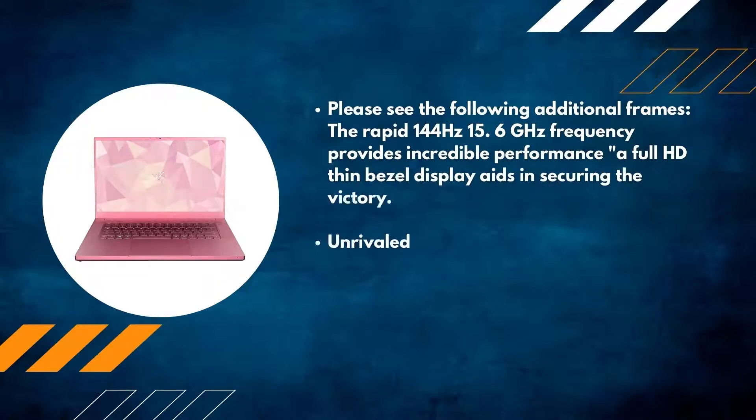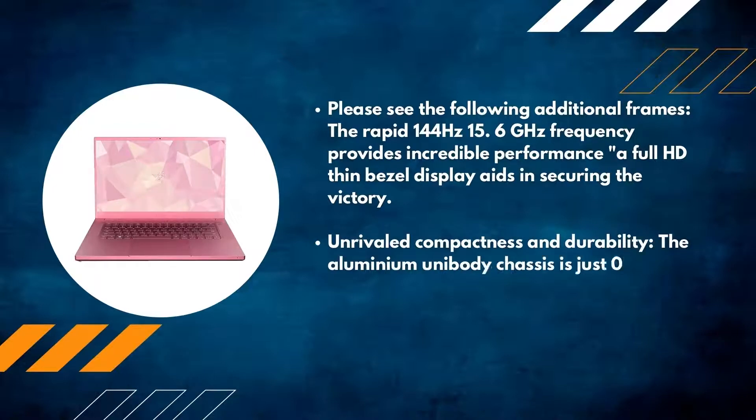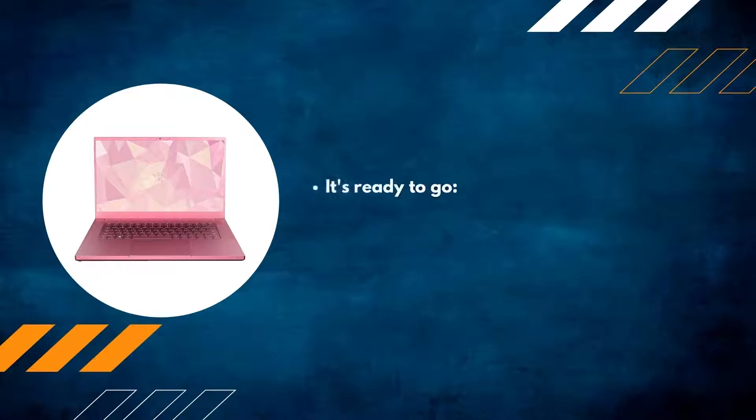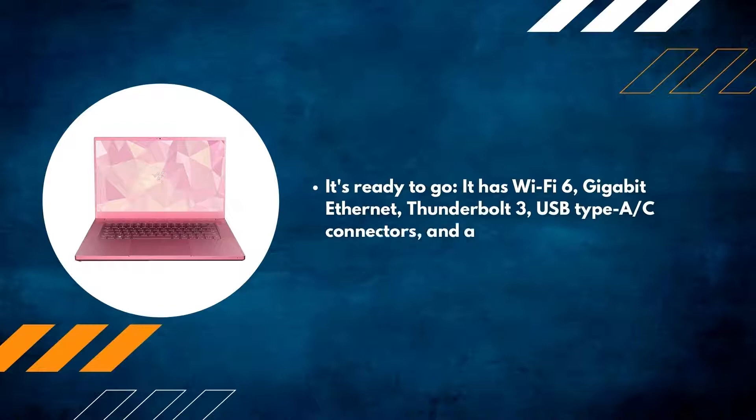Unrivaled compactness and durability: the aluminum unibody chassis is just 0.78 inches thick, yet houses amazing performance in the smallest footprint imaginable. It's ready to go with Wi-Fi 6, Gigabit Ethernet, Thunderbolt 3, USB Type-A and Type-C connectors, and an HDMI port.